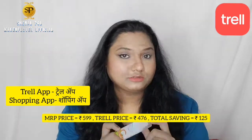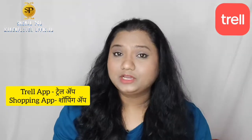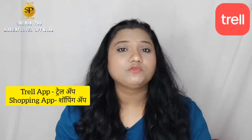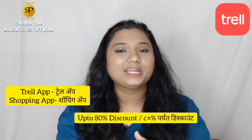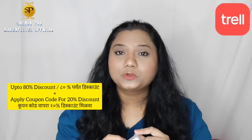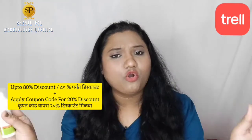You can buy it from a shopping app. Beauty products are available at up to 80% off because of the sale. You can also apply a coupon code to get an additional 20% discount.